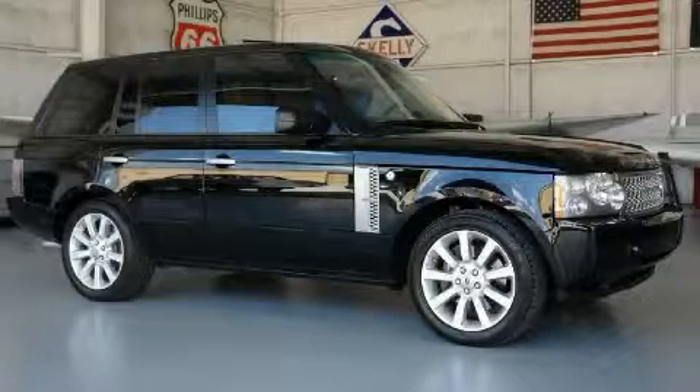This is a 2008 Land Rover Range Rover, a drive in shape that provides endless luxury.